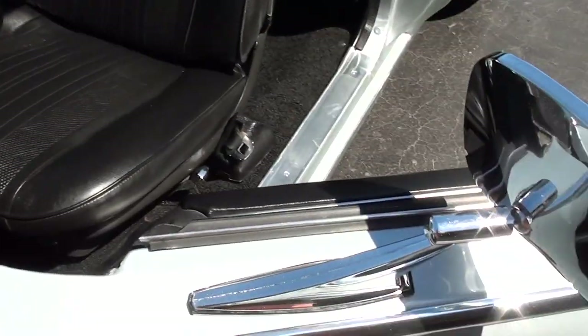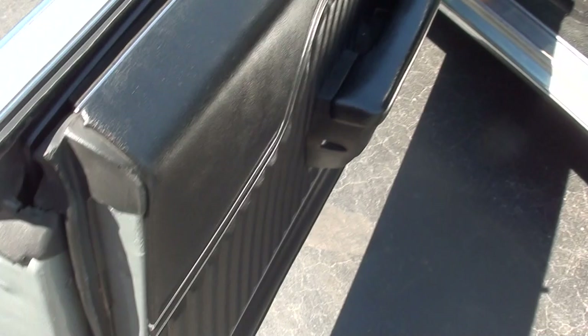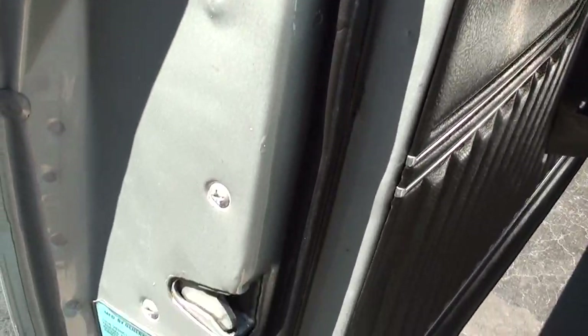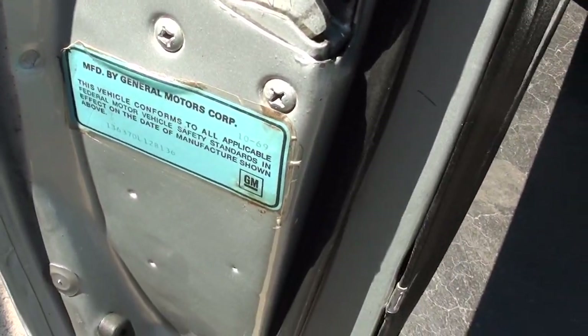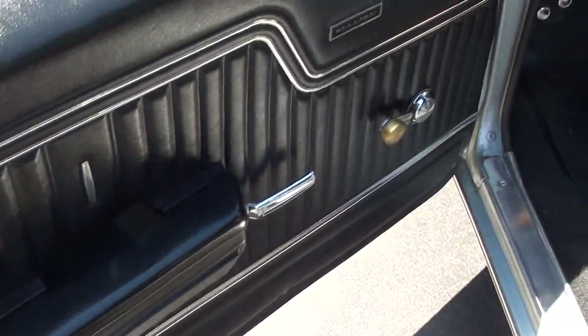I have a funny feeling about what is going to happen to this car, and it will make me sick if it does. I have a feeling somebody will take this car and throw a big block in it — because those bucket seats, the console, the 12-bolt — and they will SS-clone this car. There's your original door sticker. But I would not do that. I'd leave this car alone and just have a blast with it.